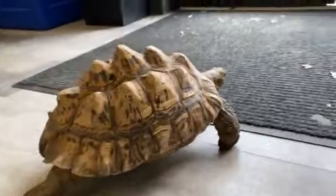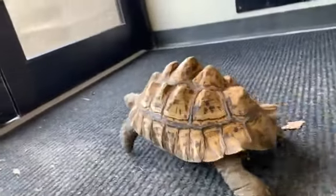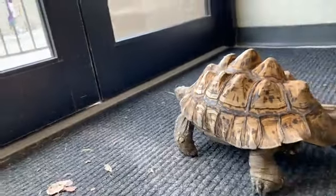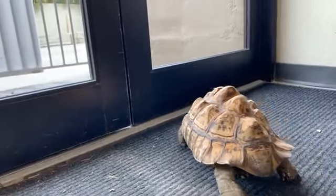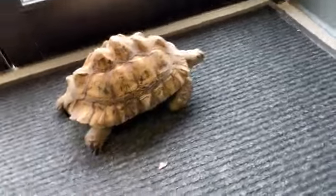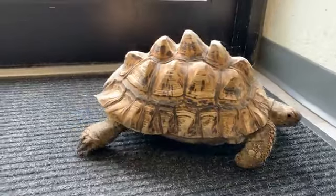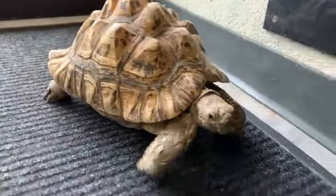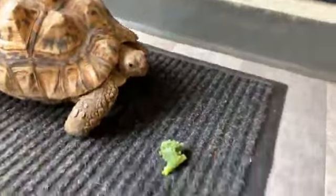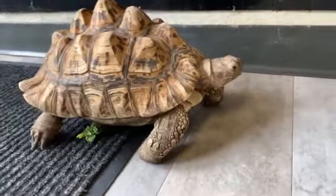We're going to be offering her some food today, watching her get some exercise, and talking all about her really incredible adaptations. If you have any questions about Koopa, I would love to answer them, so please type away in the chat. Koopa is 21 years old, which may sound old for an animal, but leopard tortoises can live between 80 and 100 years, so she is a young lady in tortoise years. I'm going to give her some kale — she's normally very food motivated but I think she's just having a lot of fun exploring right now.